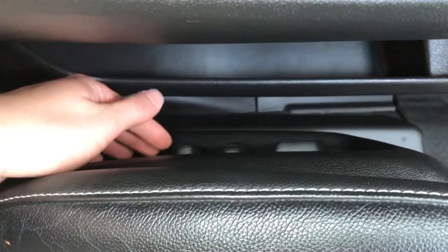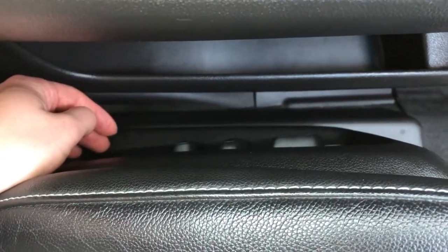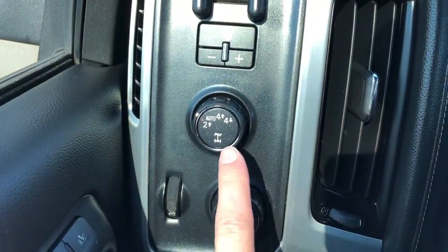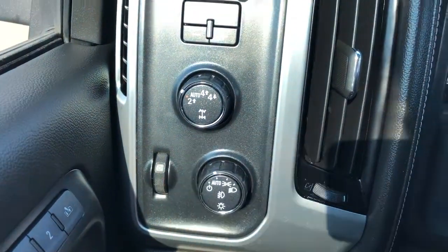On the side of the seat we have our power adjustable seats with lumbar support. And left of the steering wheel we have our trailer brake, four-wheel drive controls and lighting controls.